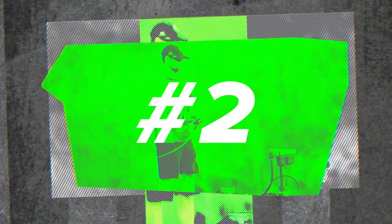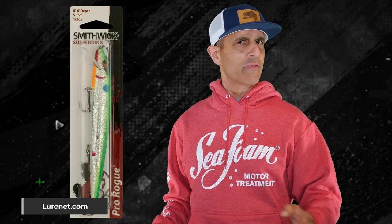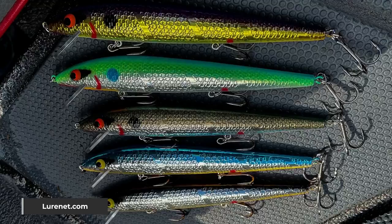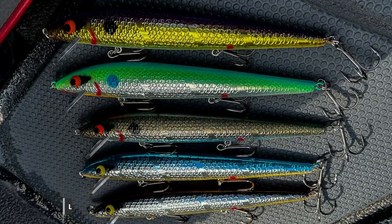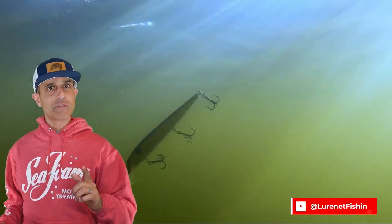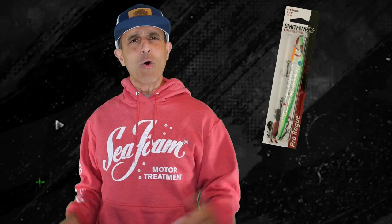Number two: have you ever fished the five and a half inch Smithwick Suspending Pro Rogue? Five and a half inches — the bigger version. Until recently it was out of production, but lurenet.com brought it back due to pro and regular fishing guy requests. It has a slow sink in cold water and moves a little slower too, kind of like the kung-fu panda before he gets in shape. Cold bass like it.